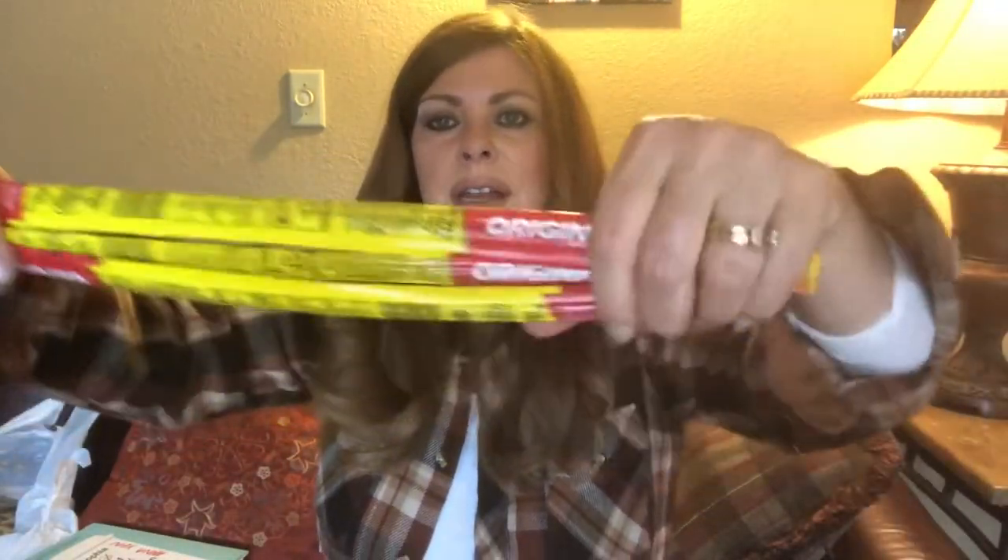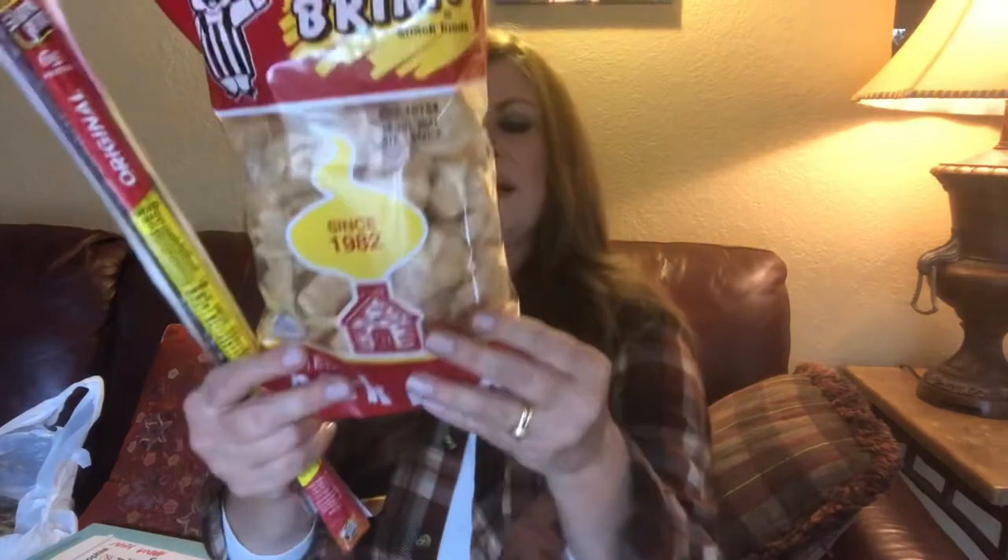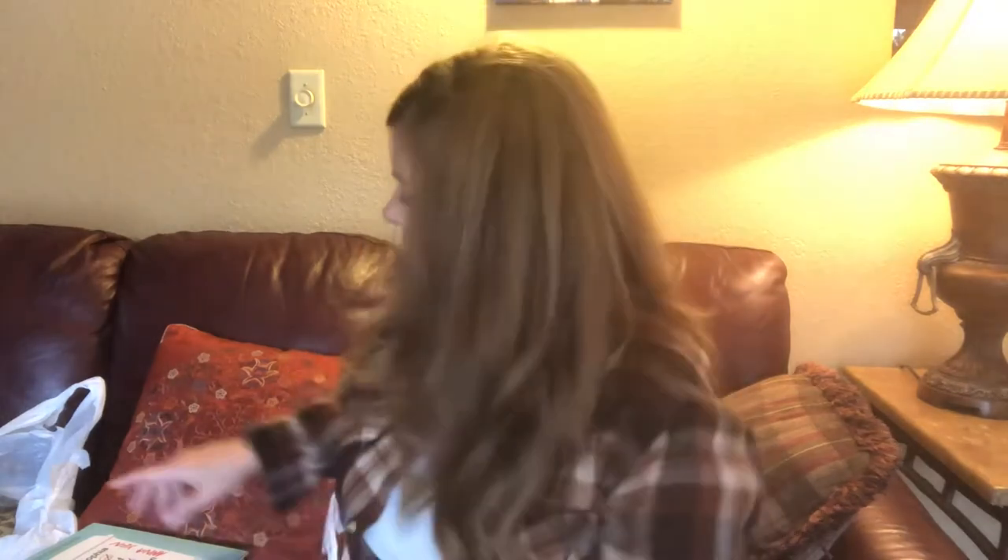There isn't any MSG in these pork rinds either — I was really surprised. All there is: pork rinds and salt, a very simple recipe. How many carbs are in these? Total carbs: 5 grams, and there's 1 gram of fiber. So you subtract the 1 gram of fiber from the 5 grams of carbs — 4 net total carbs. That's a good snack. I also buy the power blend nuts every time I go there.